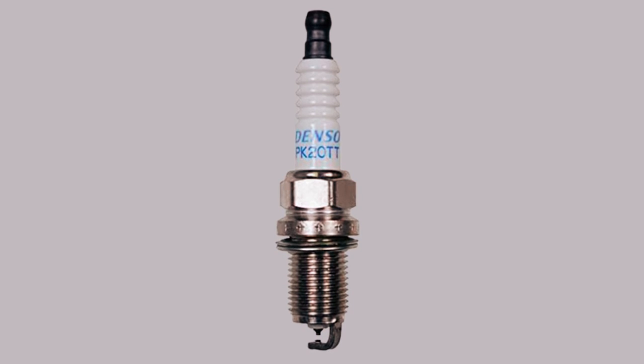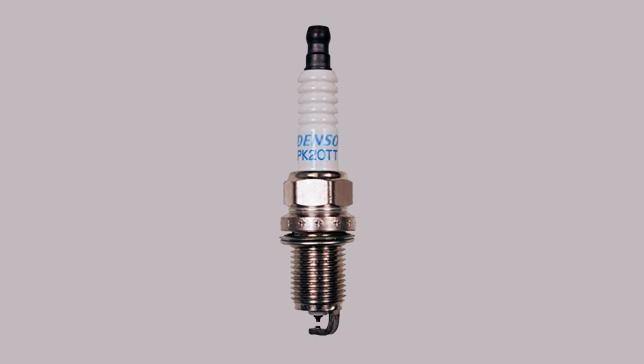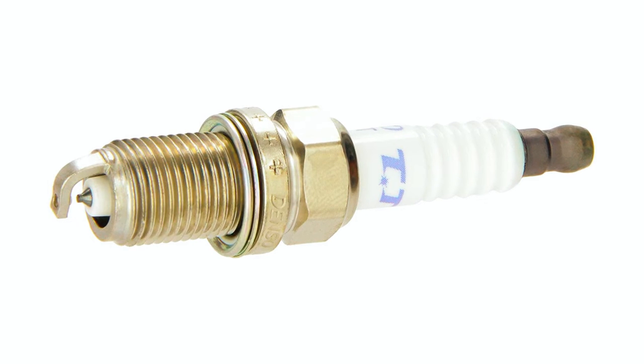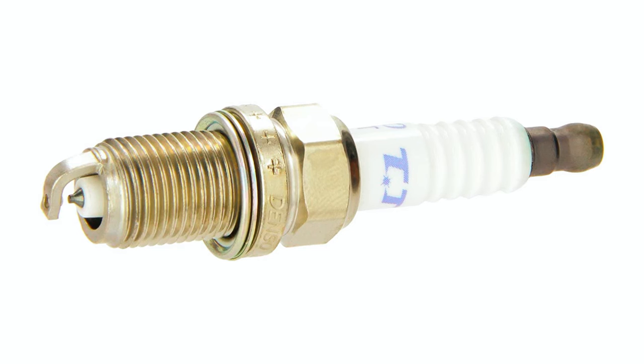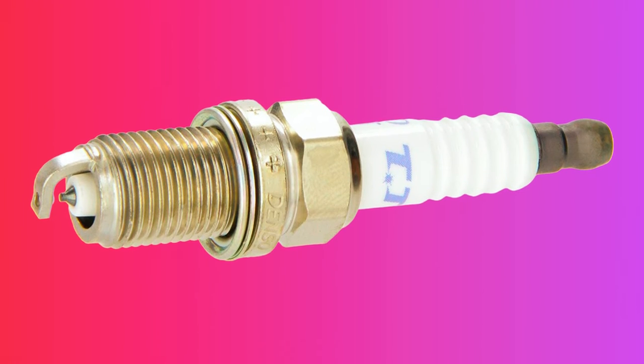Additionally, the spark plug features a 5-rib insulator that prevents flashover, ensuring reliable performance. So the DENSO PK20TT Platinum TT Spark Plug is a great option for your vehicle, as it delivers reliable and consistent performance.